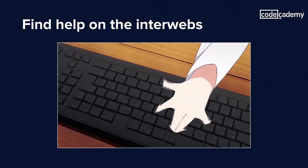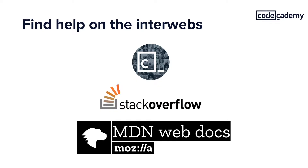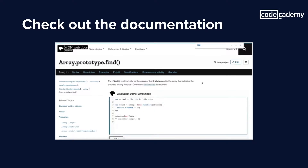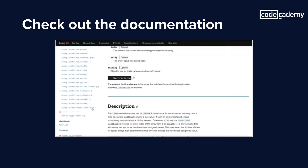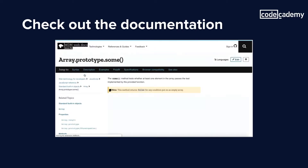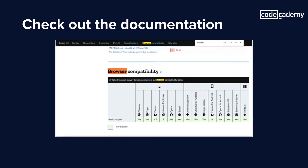One thing I would also recommend is to try looking things up online or in the documentation for the language you're working in. The Codecademy forums and Stack Overflow have a lot of great questions and answers from people of all levels. And you'd be surprised by what else you can pick up when you go straight to the documentation. Like when I was looking at the documentation for some of the JavaScript functions for arrays, I found that the find function isn't compatible on Internet Explorer. But when I scrolled back through the API and looked at each of the available functions, I found that there is a SOME function — compatible with IE and could be used as an alternative to find.